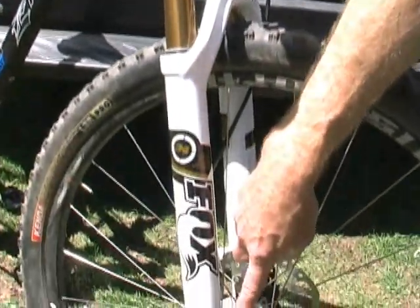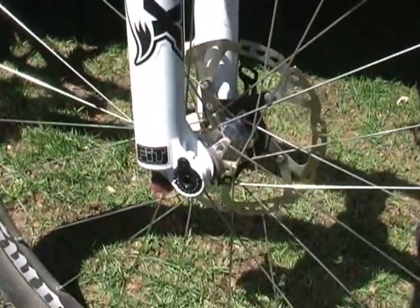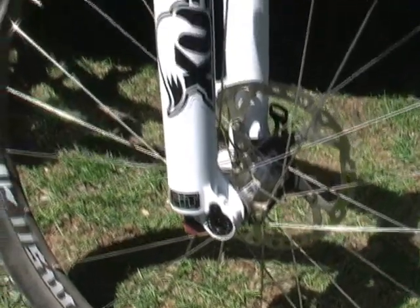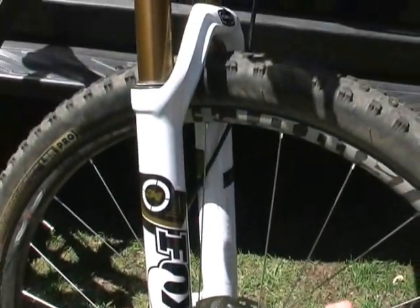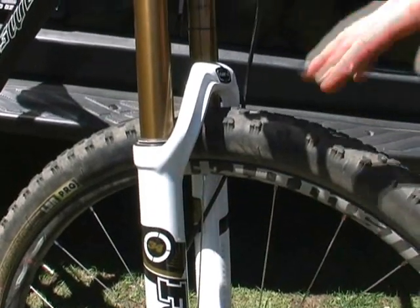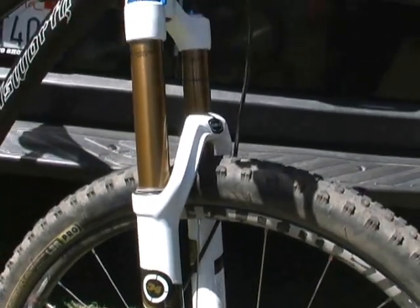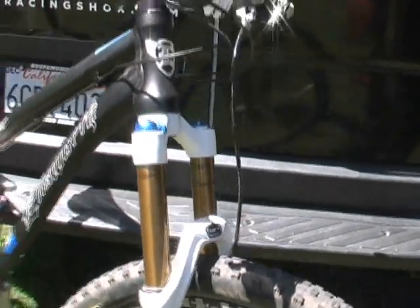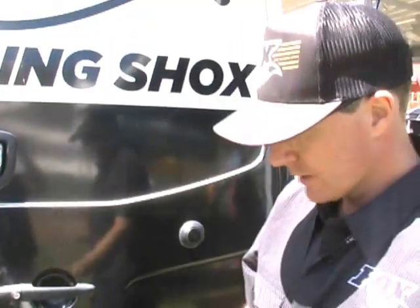It does come with the 15QR skewer standard, and there are no other axle options. With the longer crowned axle on these 29er forks, it's just a more stout, robust platform. It's been really well received and should be available in shops around August 1st. That's new for 2012.